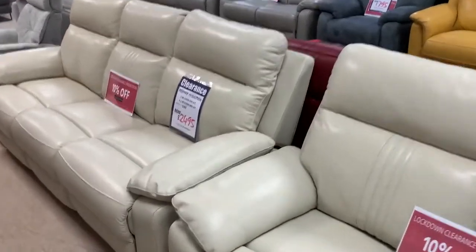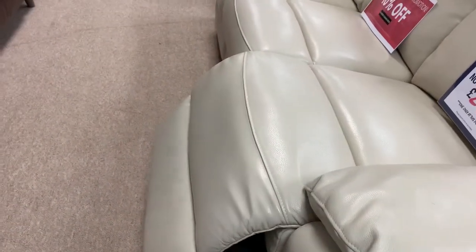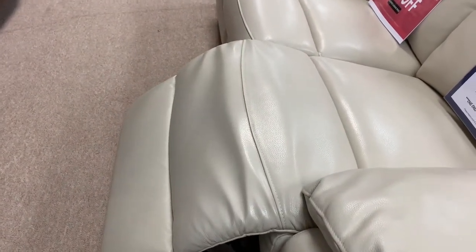On the side of each suite folks you've got a USB charger as well. Obviously your gorgeous electric recliner as well folks that you can extend out, stop them anywhere you like, and it does all the work for you so there's no kicking them in and out.